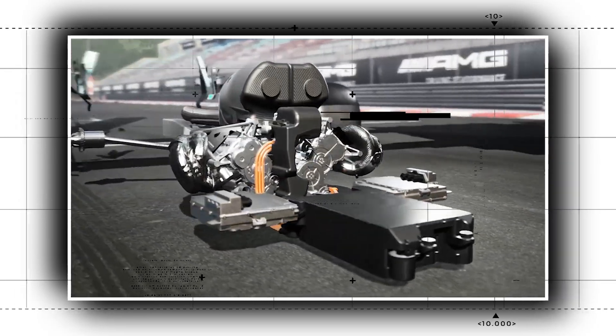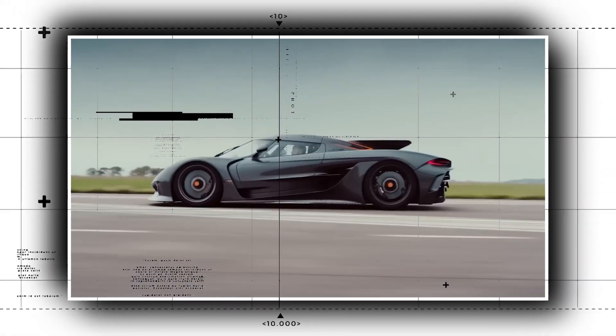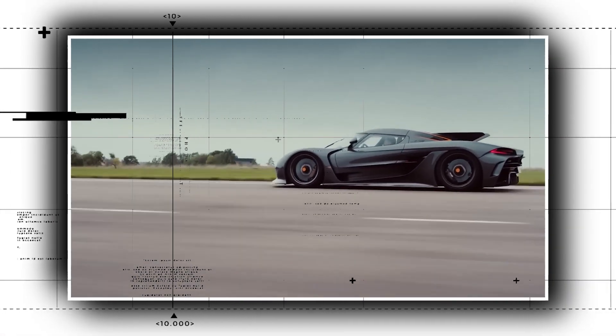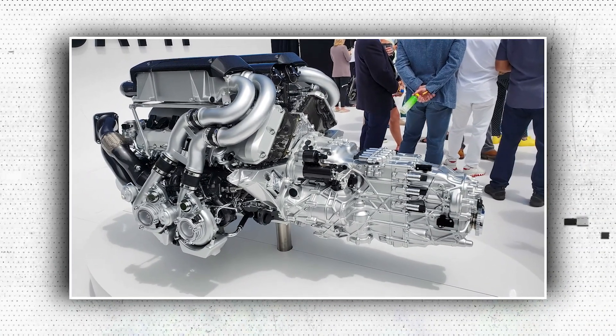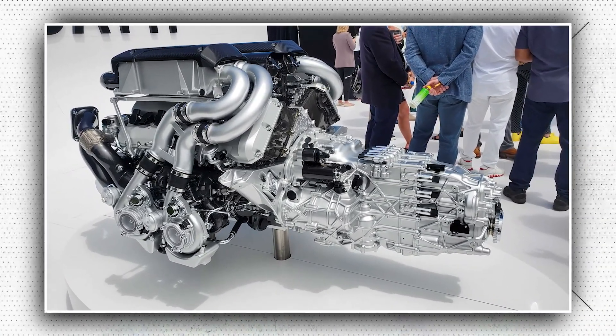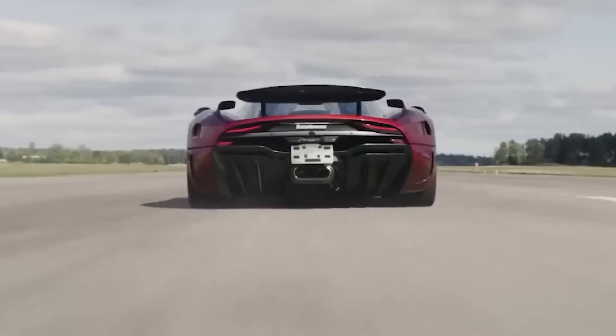Naturally we think big when we consider extracting the maximum amount of power from an engine. The power of an engine increases with its size, and to some extent that is unquestionably true — just take a look at the Bugatti Veyron's insane 8.0-liter W16 engine. That much power was beyond the capabilities of most engines.